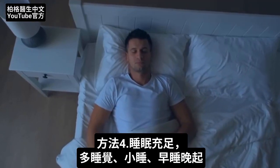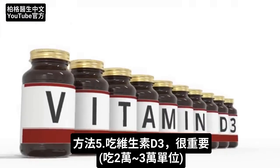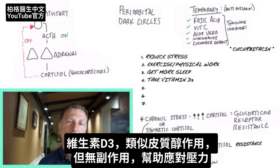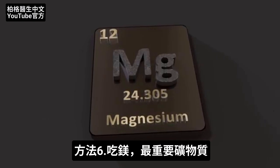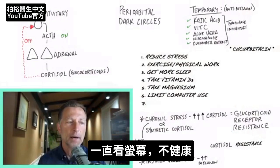The next thing is sleep — get more sleep, take more naps, go to bed earlier, sleep in later. The next thing, and this is very important, is vitamin D3. I would take probably 20,000 to 30,000 IU. Vitamin D3 acts like cortisol in the body but without the side effects, so it can give you some benefits of cortisol immediately. Magnesium is probably one of the most important minerals to take. And then also limit the amount of screen time — looking at the computer can really strain the eyes and is unfortunately not very healthy.